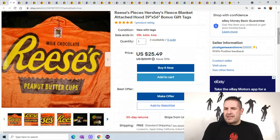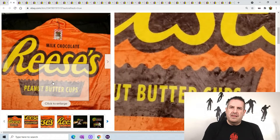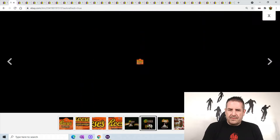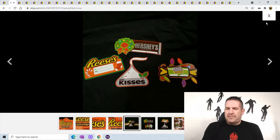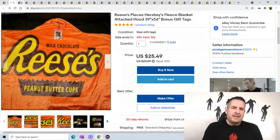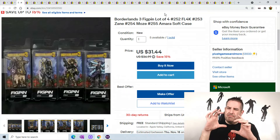Let's start with this — it's a Reese's Pieces blanket, got it in a haul about a month ago. It comes with these little Christmas tags. I've got a bunch of these and they are still selling — I think I just sold one today, so I only have two available now. They're selling for $25.49 each.